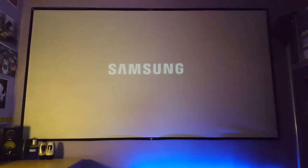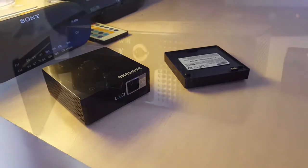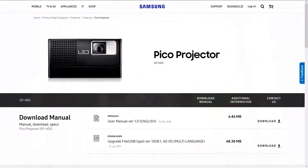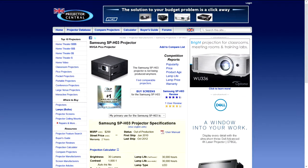Hello guys, this is Marcus back again, this time to talk about my very first video projector. This is the Samsung SP-H03 LED Pico Projector, which is the very first projector that I purchased back in October 2010. This projector has a native resolution of 854 by 480, boasts a 1000 to 1 contrast ratio and 30 lumens in brightness.